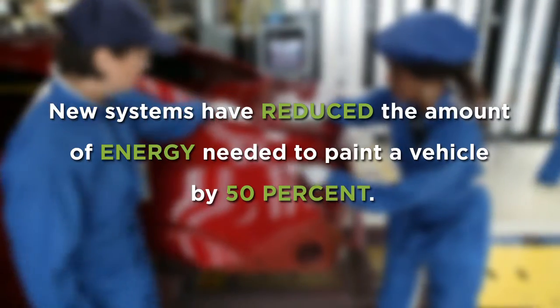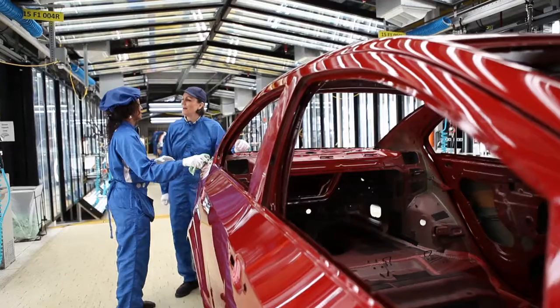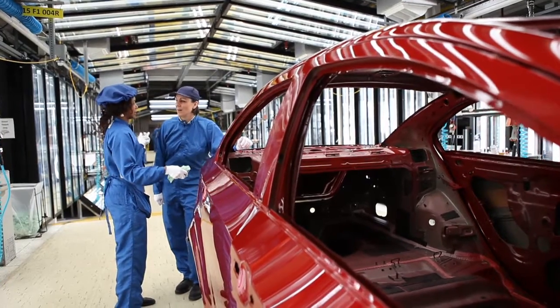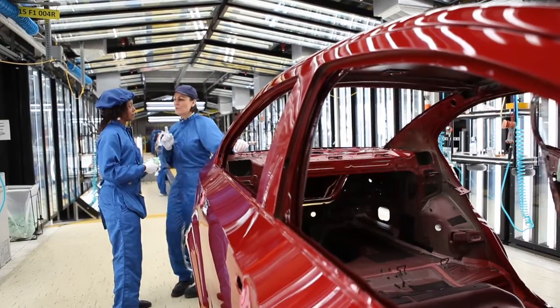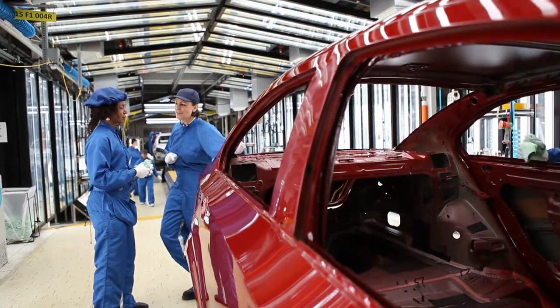At the Orian plant, the paint shop itself, we've identified some technologies that not only reduce energy usage, but correspondingly they're much more efficient, they cost less, and very importantly they're much safer for the workers in the paint shop environment.